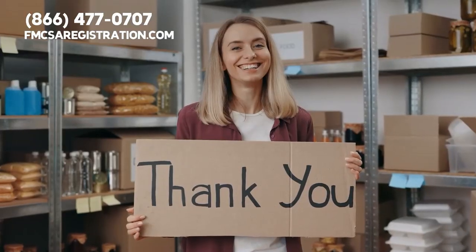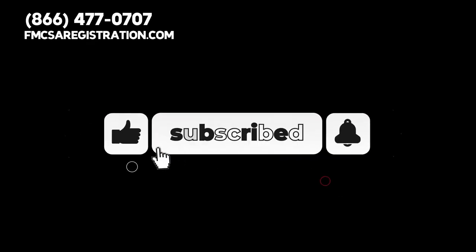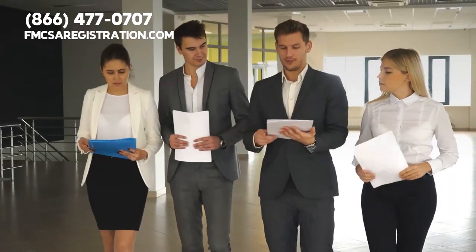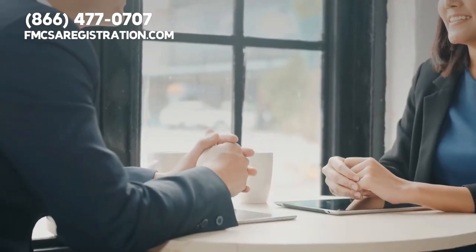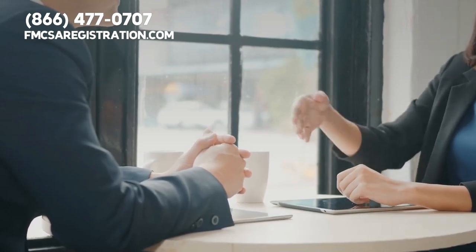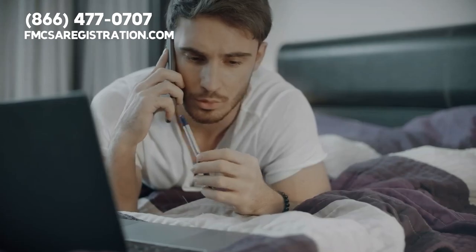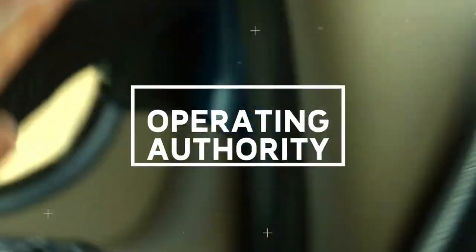Thanks for watching. If you found this video helpful, be sure to hit the like button and subscribe to our channel for more great trucking content. Also check out fmcsaregistration.com — the number one third-party provider of FMCSA and DOT registration in the USA. Through our services, you and your carrier can pass all levels of inspections with the DOT. Call 866-477-0707 or visit fmcsaregistration.com.